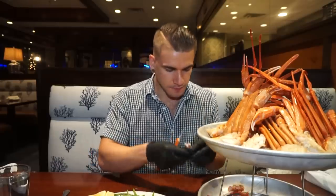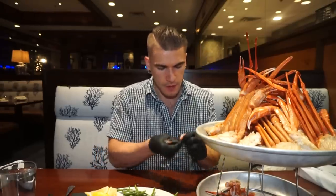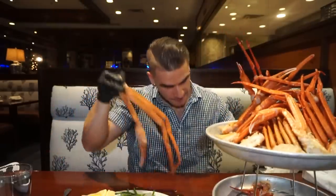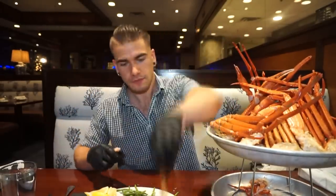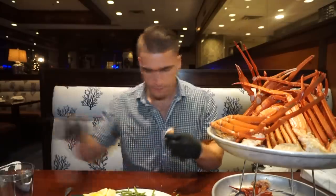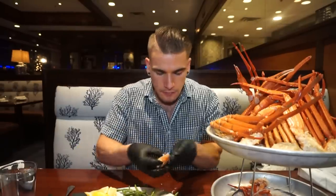They have rock crab a couple nights a week and then snow crab a couple nights a week — both in the all-you-can-eat. So depending on the day of the week, you can have either all-you-can-eat rock crab or all-you-can-eat snow crab. I've definitely had snow crab a number of times, specifically at all-you-can-eat places like the Las Vegas Bacchanal buffet.